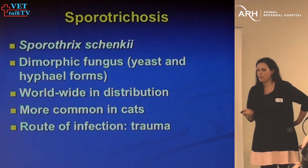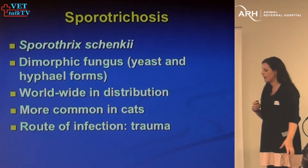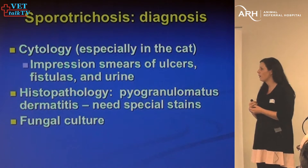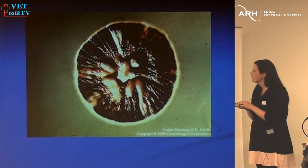Sporothrix is worldwide in distribution — you've probably heard it called the rose grower's disease in humans. It is more common in cats, and there's usually some history of trauma — a cat fight, or one cat I treated had jumped a fence and got its leg caught. Cytology in cats can often pick up Sporothrix but not always, even without doing a biopsy. On cytology you can see neutrophils, macrophages, and yeast-like organisms. On culture, it looks kind of like a portobello mushroom.